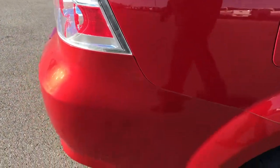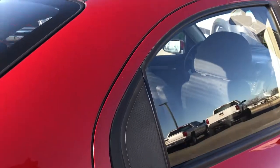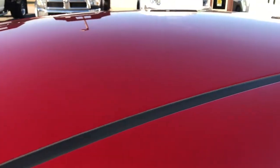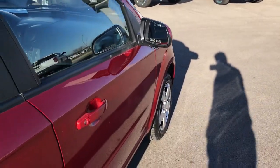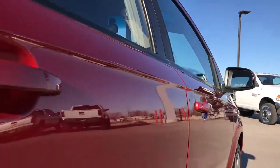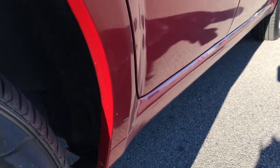We take these HD videos so if you are far away or even if you are close by and just cannot make the trip down, you can still see the car, hear the car, and have confidence in the vehicle you are looking at before you even get here. For an economy car it is in really nice condition with a little over 100,000 miles on it.